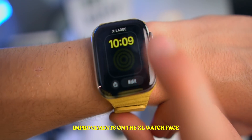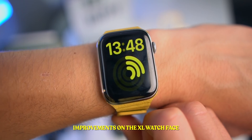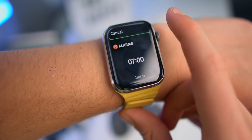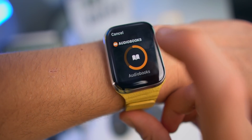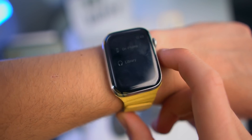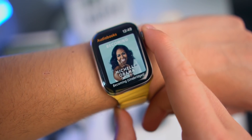We also get improvements on the XL watch face. You can now have big, huge complications inside of the watch face. Right now I have the activity app, but you can change the complication to whichever one you want — let's go ahead and pick the audiobook complication. And as you guys can see, it works just like that.